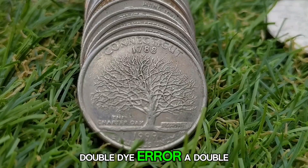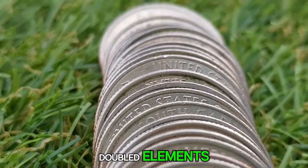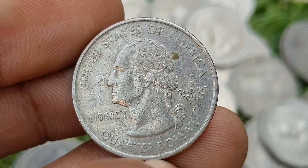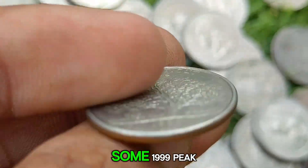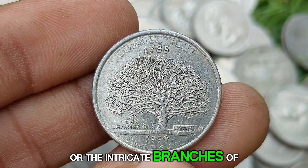Double die error: a double die error occurs when the die used to strike the coin has a misalignment in its design, resulting in the appearance of doubled elements on the final coin. These errors are especially popular among collectors due to their distinct appearance. Though double die errors are more commonly associated with Lincoln cents, some 1999 P Connecticut Quarters have exhibited doubling, particularly on the inscriptions or the intricate branches of the Charter Oak.